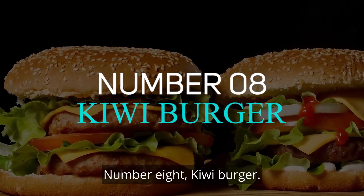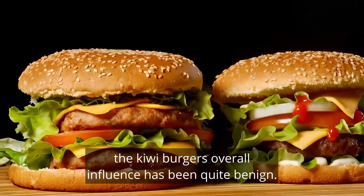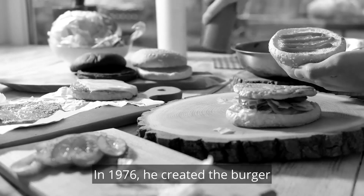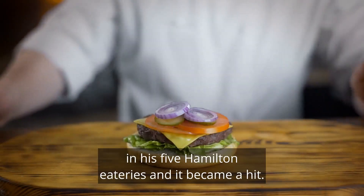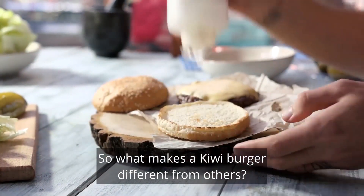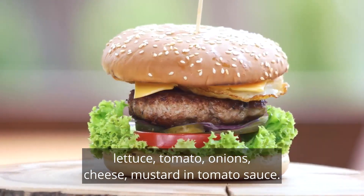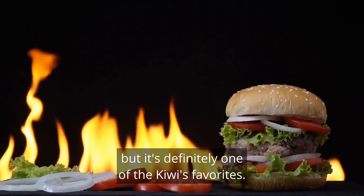Number 8: Kiwi Burger. Although some taste buds may have been harmed, the Kiwi Burger's overall influence has been quite benign. Brian Old introduced it to a country that didn't realise it needed it. In 1976, he created the burger as a homage to the standard New Zealand hamburger of the time. Brian's concept was put to the test in his five Hamilton eateries, and it became a hit. Beetroot and a fried egg are sandwiched between two burger buns, along with juicy beef patties, lettuce, tomato, onions, cheese, mustard and tomato sauce. You'll either think it's strange or brilliant, but it's definitely one of the Kiwi's favourites.